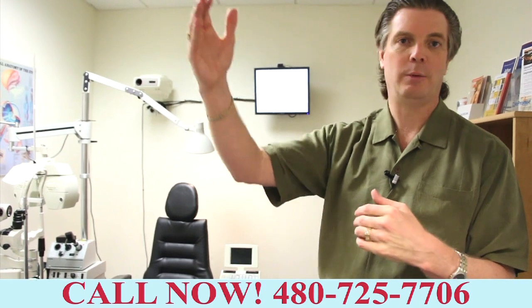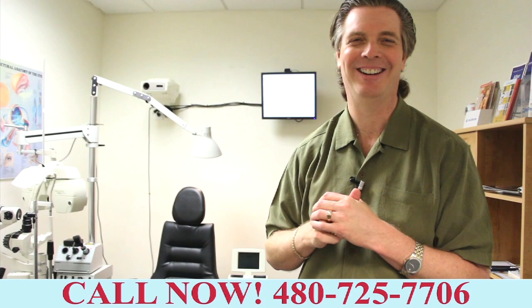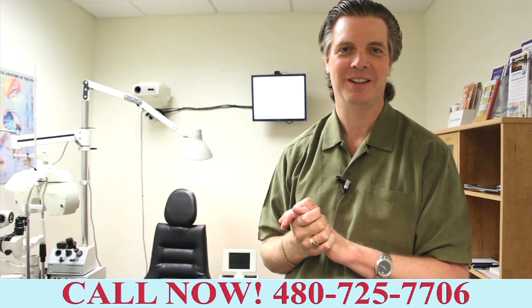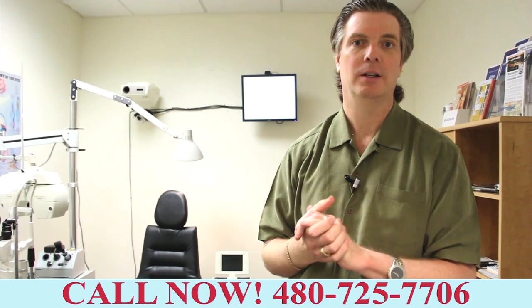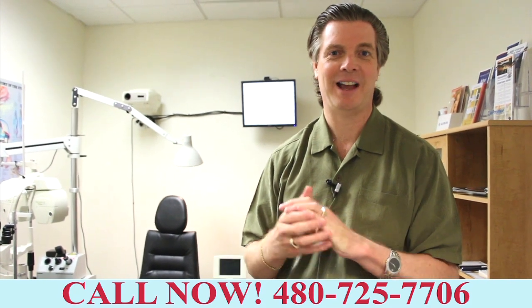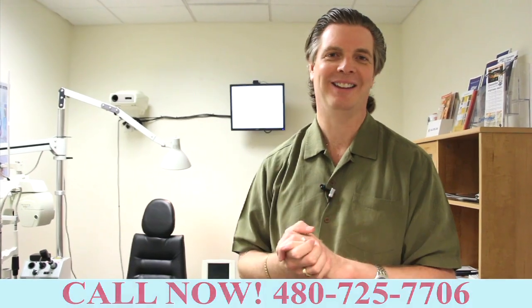Once we finish in here, we head back up to the front where we have all the big candy land — all the glasses, all the colors, all the fun stuff. We'd love to help you and your family become part of our family here. Go ahead and get out your phone, give us a call. After all, it is your eyesight — it's a very precious gift. So don't delay, call us today.